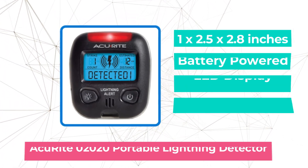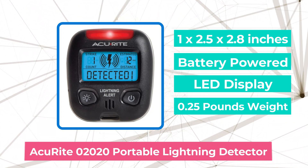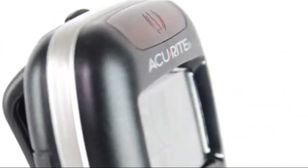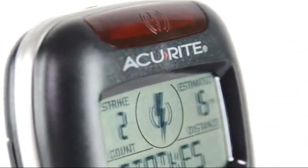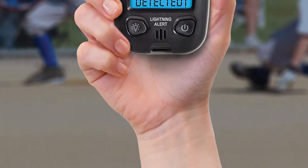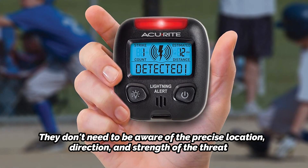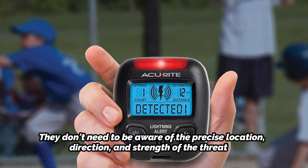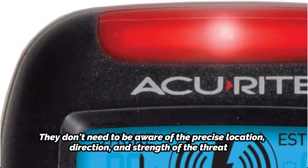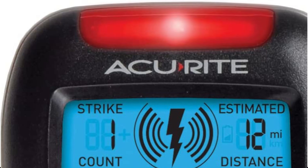At number 3 on our list is the AkuRite 2020 Portable Lightning Detector. Some people might be surprised by this selection because it has received unfavorable reviews and is not the most accurate gadget on the list. But we assumed that many readers of this review were looking for a small, portable device that could alert them when a thunderstorm was approaching. They don't need to be aware of the precise location, direction, and strength of the threat — all they need to know is where to find safety. You can use this portable device while engaging in outdoor activities, and if you leave it on, it will emit a loud alarm when it detects lightning and then calculates how far you are from it.